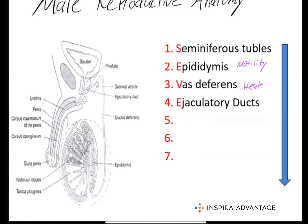Next, we have the ejaculatory duct. This is where the sperm will move before it reaches the urethra. The urethra is simply a tube that carries urine and semen out of the body through the penis.